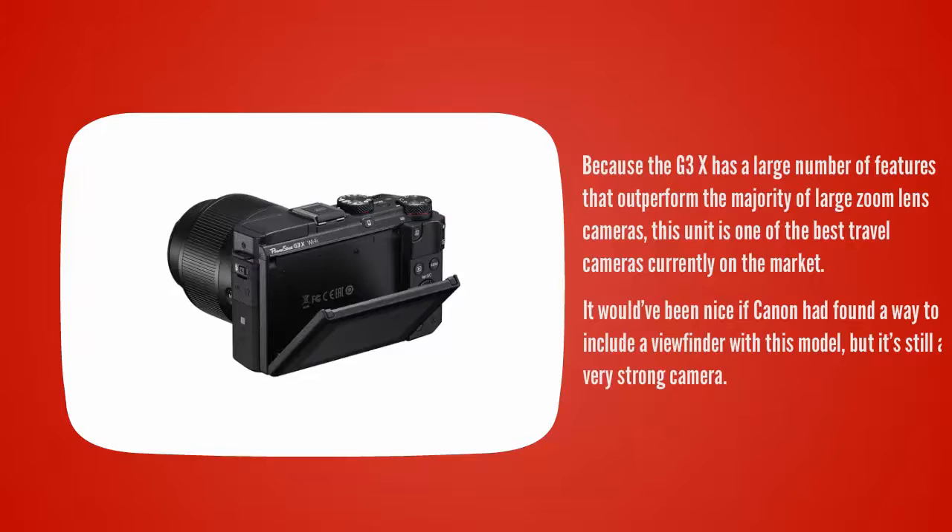It would have been nice if Canon had found a way to include a viewfinder with this model, but it's still a very strong camera.